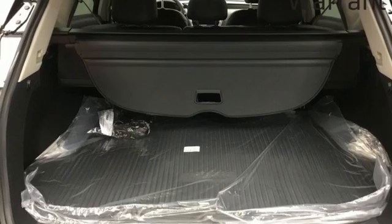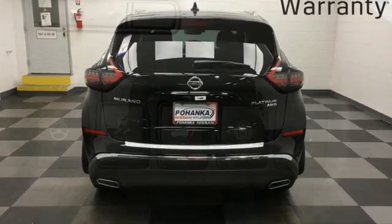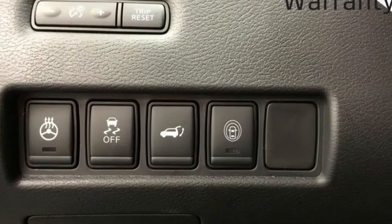Smart device navigation, hands-free liftgate, memory steering wheel settings, and heated and ventilated leather bucket seats.